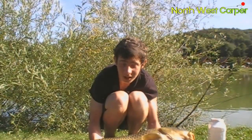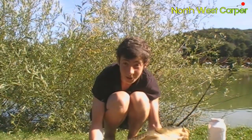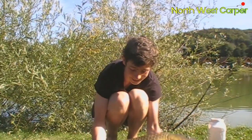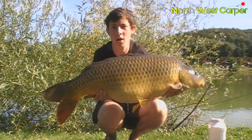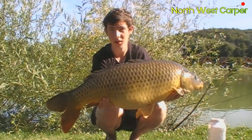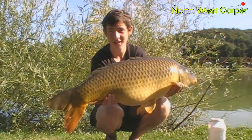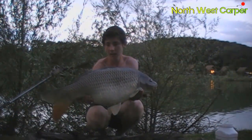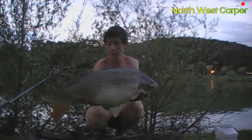It's a nice way to wake up in the morning — just snare a 30. I'll get some pictures then we'll slide it back. This is just under 20 pounds — 19 pounds 14. Another common. Lovely.